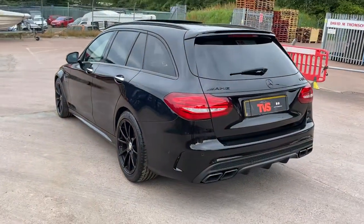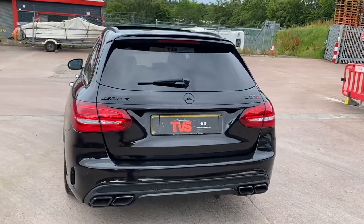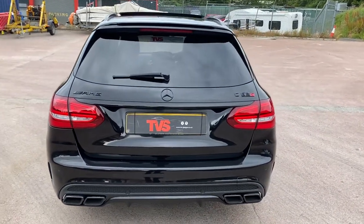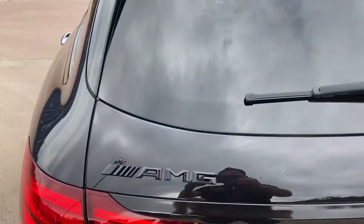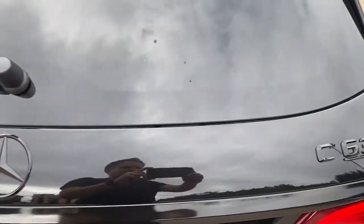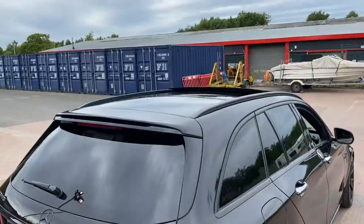Round the back we have the signature AMG quad square tailpipes, along with all the black badging from Mercedes AMG and just the red badge there. You can just see the sunroof popped open there.